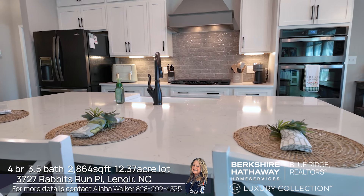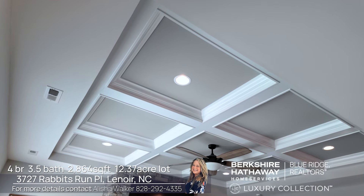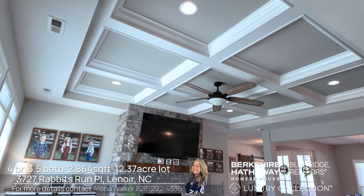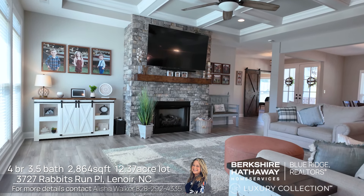Did I mention custom? This large open room with all of the natural light, stack stone fireplace with gas logs, gas range, huge open kitchen with an island, large pantry, large laundry room open to the dining room, and a split bedroom floor plan. You can't ask for more on one level.